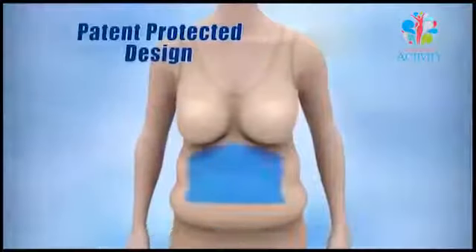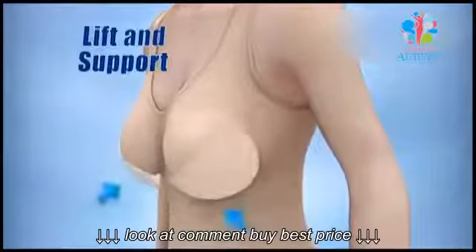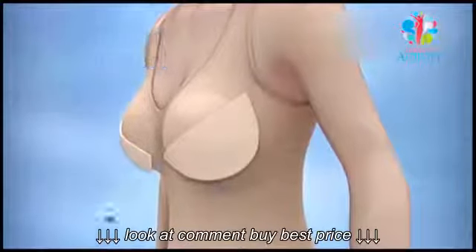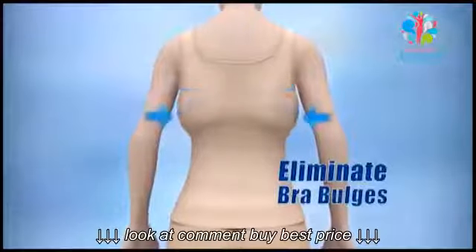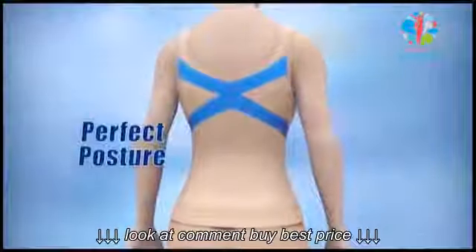The secret is in the patent-protected design that slims and sculpts you around the middle, with special knitting technology to lift and support, and removable push-ups for that younger, perkier look — with no underwire, clasps, or hooks. The magic C acts like a fat magnet to eliminate back and bra bulges, and the cross gives you the perfect posture.